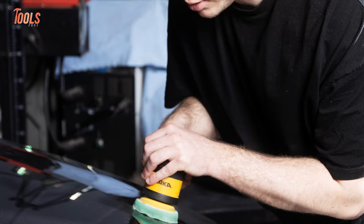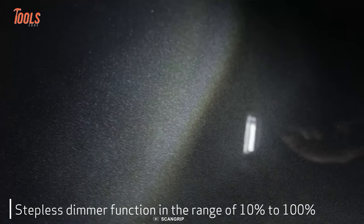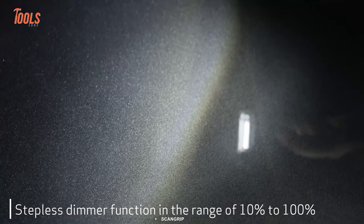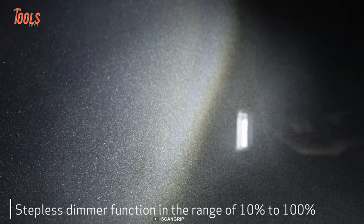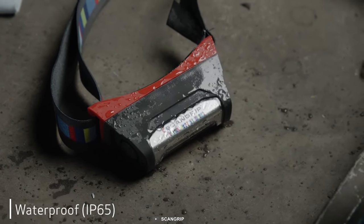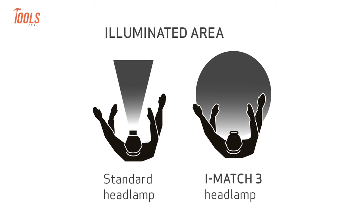Another feature worth mentioning is a stepless dimmer function that lets you easily adjust the light output range between 10 to 100%. However, the robust and sleek design makes it absolutely dust and waterproof for the harshest conditions.